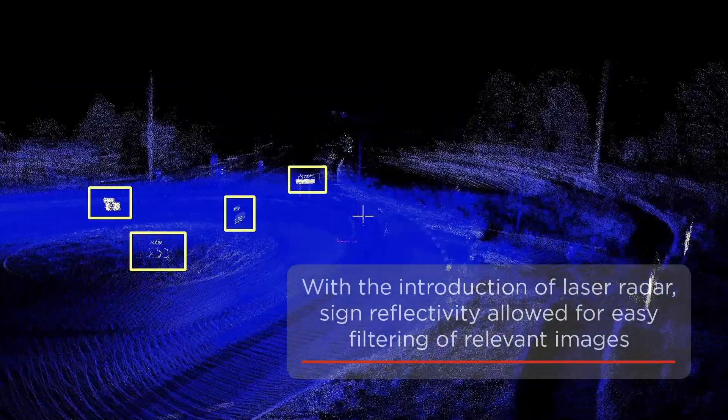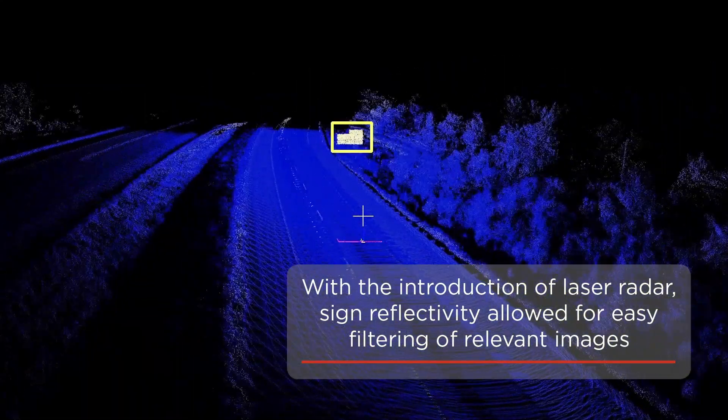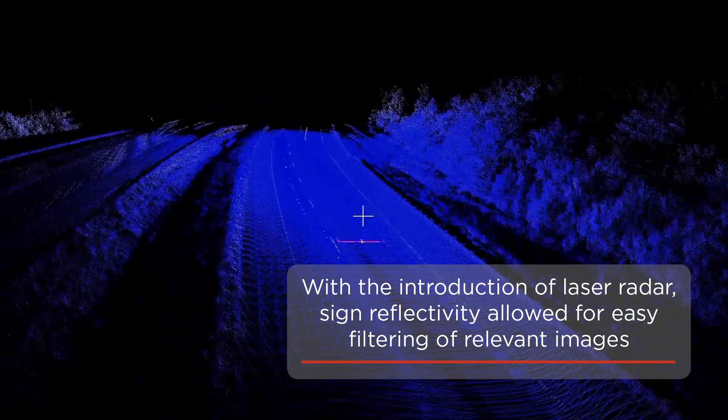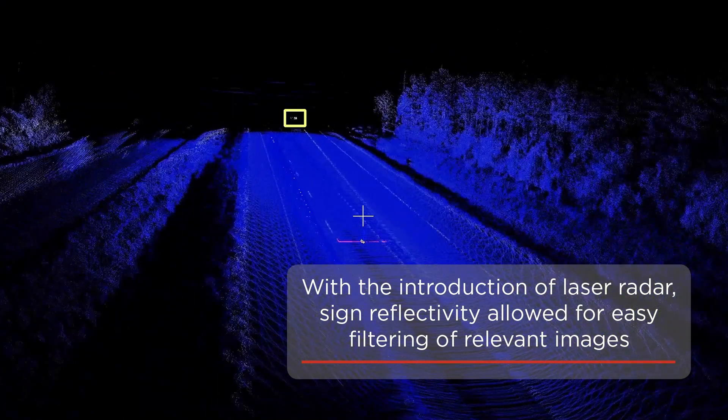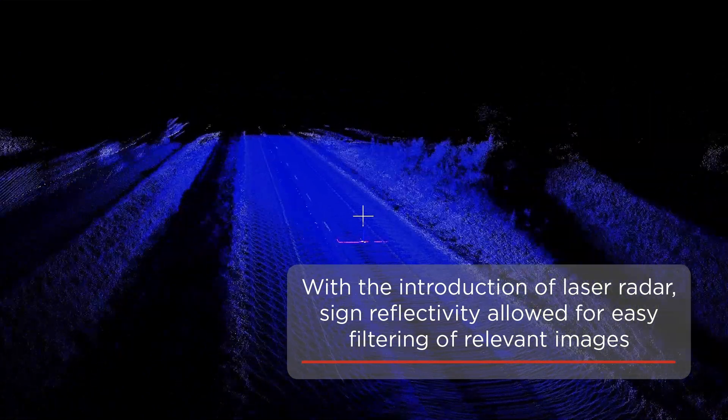With the introduction of laser radar in our mobile mapping fleet a few years ago, TomTom took the first step forward in automating the detection of traffic signs. Sign reflectivity allowed us to easily filter out images containing relevant sign content.